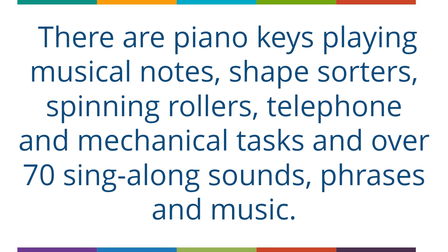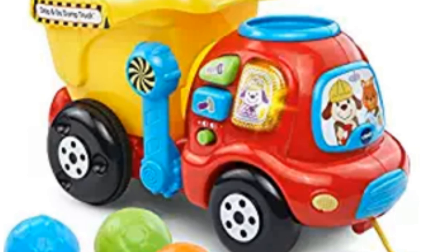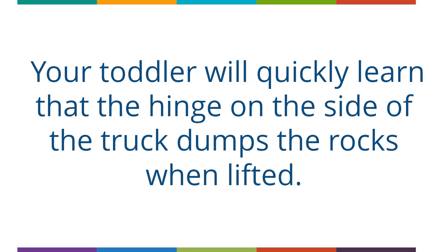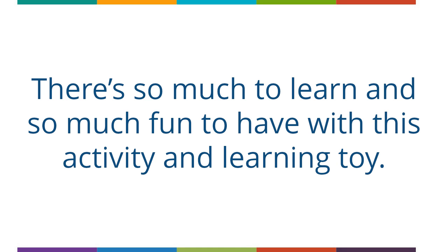Another V-Tech toy for toddlers that is flying off the shelves this year is the Drop-and-Go Dump Truck. Little boys or girls will love this colorful toy that teaches a child to learn numbers as the truck counts each rock that falls. It's a multi-educational toy that also features buttons that play phrases, melodies and teaches colors. Your toddler will quickly learn that the hinge on the side of the truck dumps the rocks when lifted. There's so much to learn and so much fun to have with this activity and learning toy.